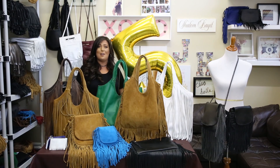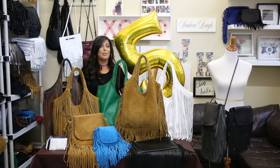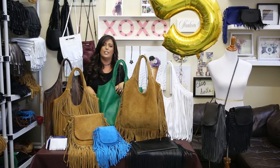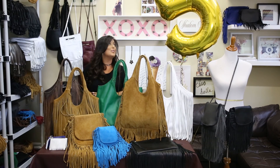Hey guys, I'm Jen from Jennifer Haley Handbags. I'm not sure if you're familiar with the collection, so I brought out a few of my favorite bags on the table just to go over some of our bestsellers. We are celebrating our five-year anniversary today.